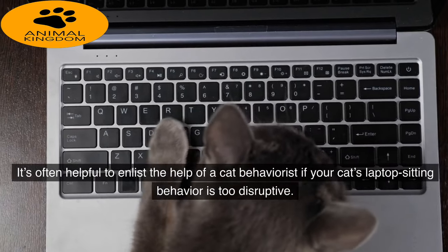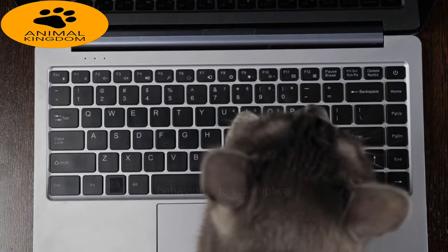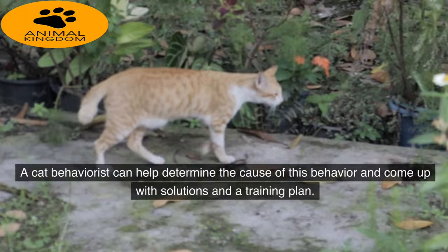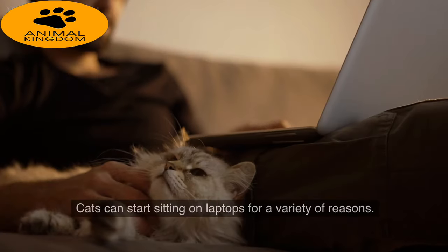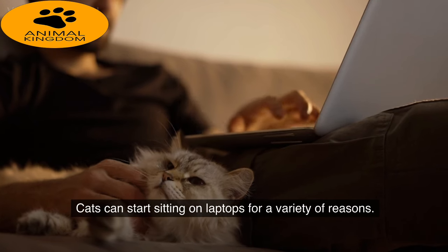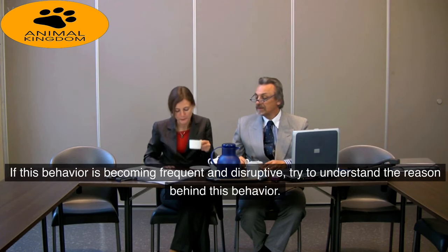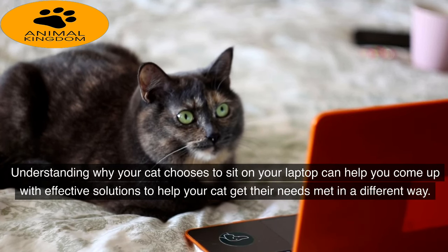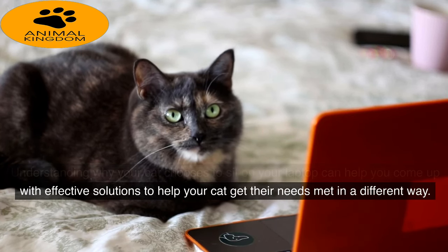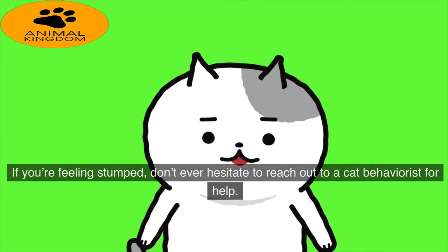It's often helpful to enlist the help of a cat behaviorist if your cat's laptop-sitting behavior is too disruptive. A cat behaviorist can help determine the cause of this behavior and come up with solutions and a training plan. In conclusion, cats can start sitting on laptops for a variety of reasons. If this behavior is becoming frequent and disruptive, try to understand the reason behind it, as understanding why your cat chooses to sit on your laptop can help you come up with effective solutions. Don't ever hesitate to reach out to a cat behaviorist for help.